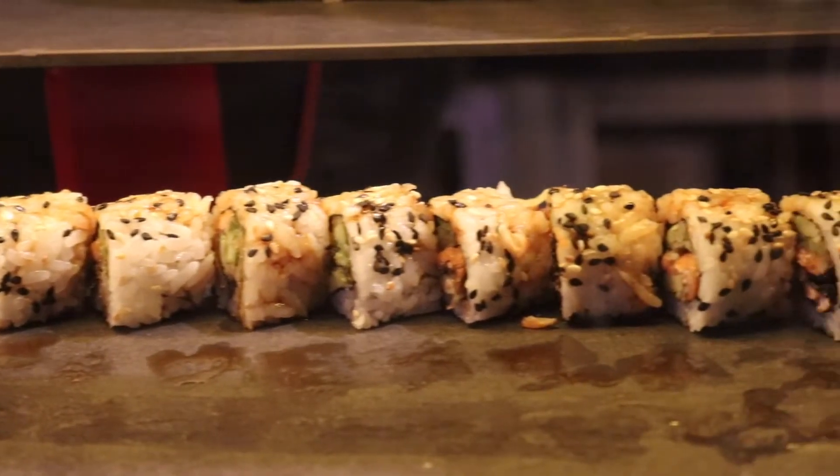We're going to go with the California roll next. You can definitely tell that it is made fresh. As you guys saw, they make it fresh right in front of you and then they put it on the counter. And as it finishes, they make new sets.